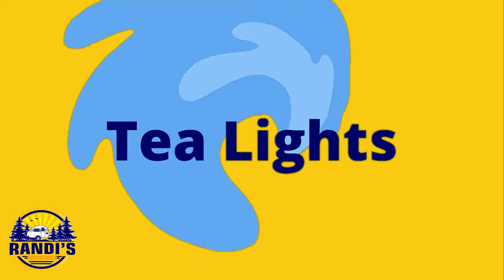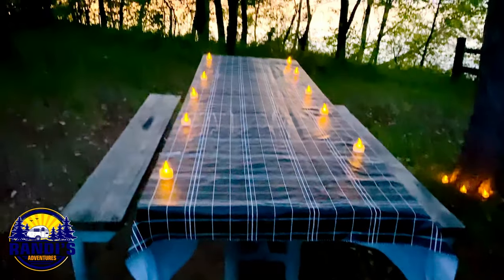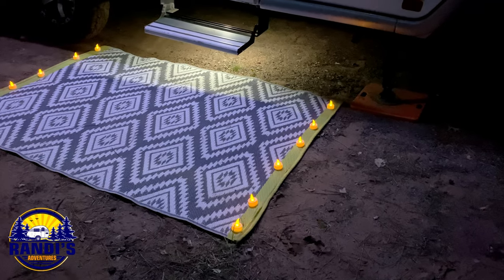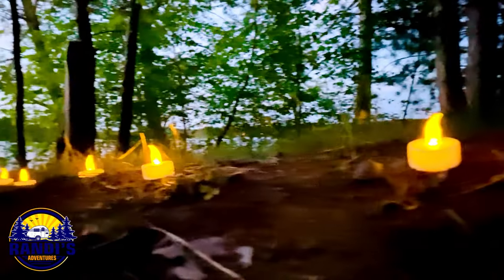Want to add a little spice to your RV love life? Perhaps a candle at dinner might set the mood. These are battery powered tea lights that flicker, giving them a romantic candlelight look. You can place them anywhere to set the proper mood.